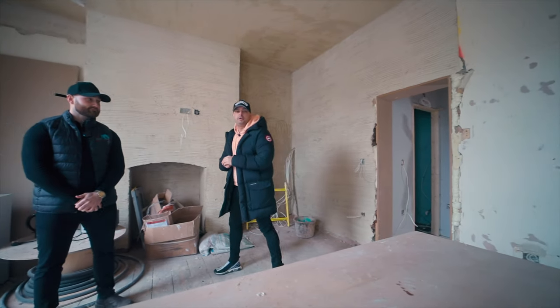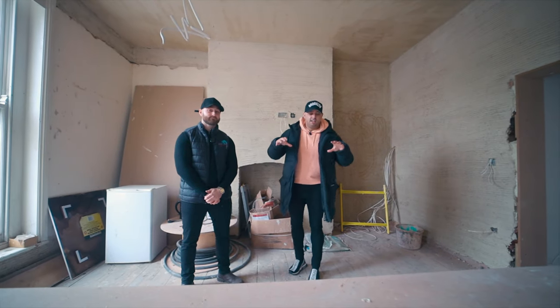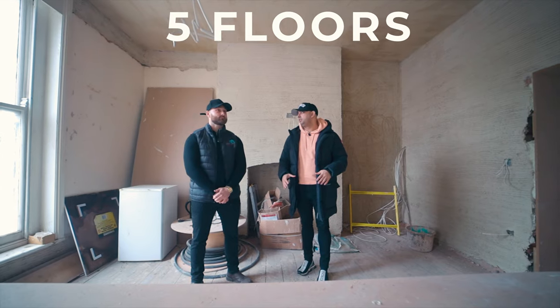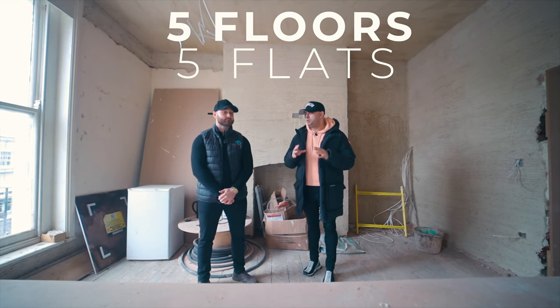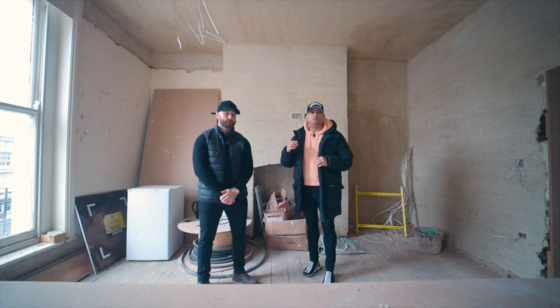Here we are with Matt Riley, one of the owners of the property. Thank you for having us — really appreciate it. Unbelievable property. Five floors, five flats: two bedrooms in the basement, and all the rest are one bedrooms.